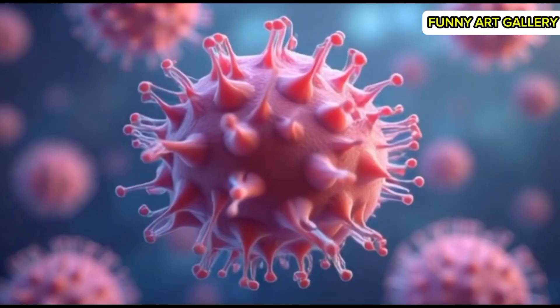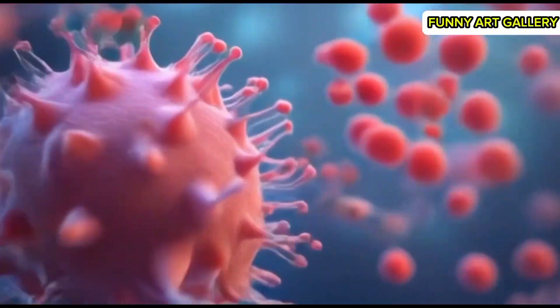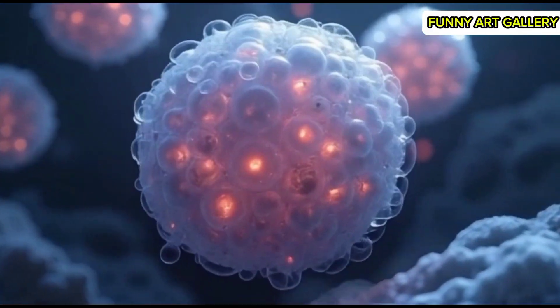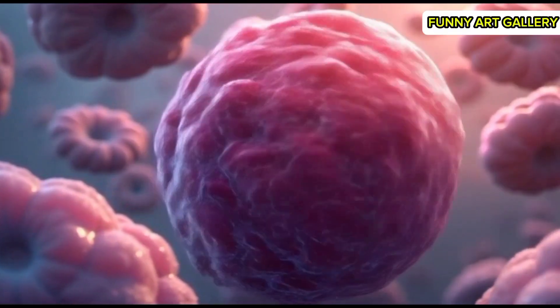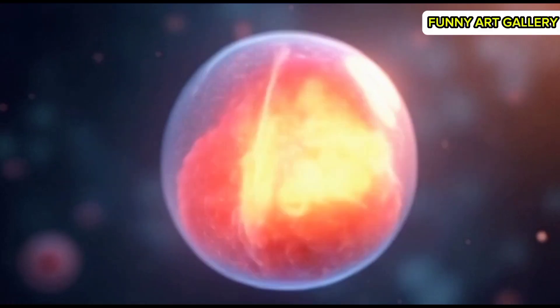A close-up of the cell membranes as they separate into four distinct cells. The embryo now consists of eight cells, seen from a rotating perspective. Cell divisions continue rapidly, creating a cluster of 16 cells. The cells form a compact spherical structure, known as the morula.